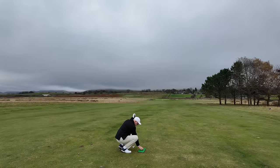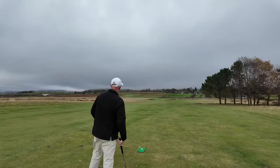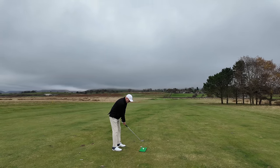To answer the question that will inevitably come in the comments: these are mats which are used in the UK to protect fairways during the winter time. Plenty are going to ask me exactly what those are.